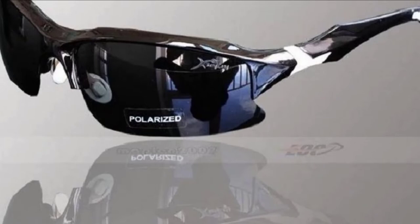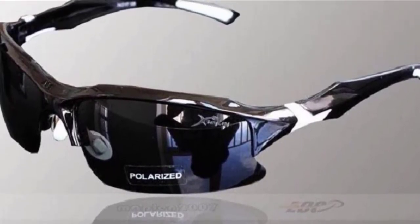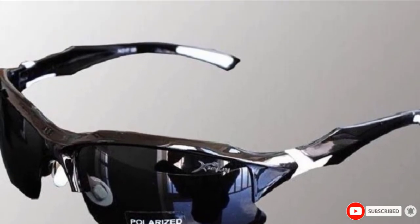Moreover, they are anti-fog, meaning that you can still enjoy their benefits in super low temperatures. These Tactical Polarized Sunglasses are ideal for a wide range of uses including driving, skiing, biking, golf, football, and tennis, among other outdoor activities. Protect your vision while looking good at the same time with the Polarized UV Sport Sunglasses.